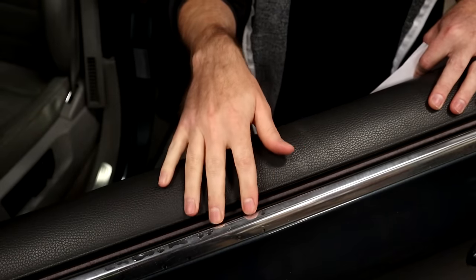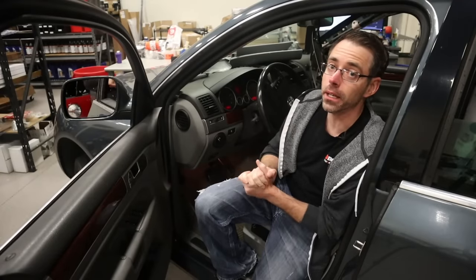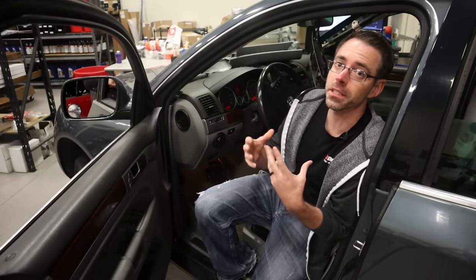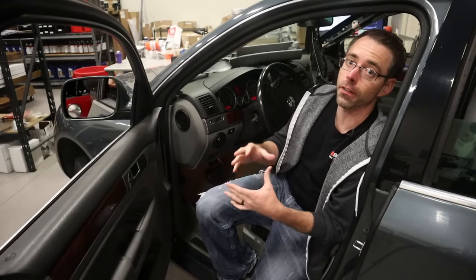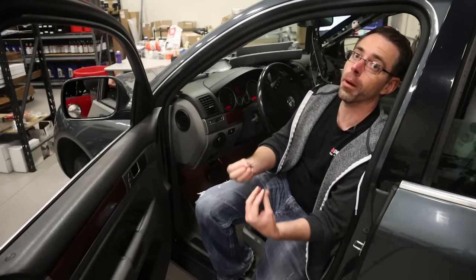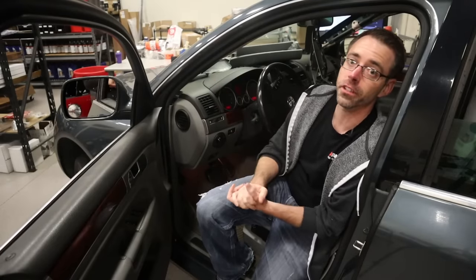Oftentimes people think that door and window seals are the cause of their leak. While it is possible, it is highly unlikely. The same also goes for body plugs or missing holes in the body of the vehicle — it is highly unlikely that any body plug is going to cause enough water to come through it and actually create a leak inside the car.